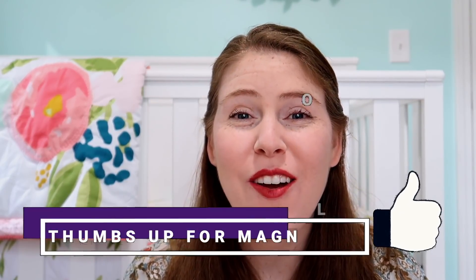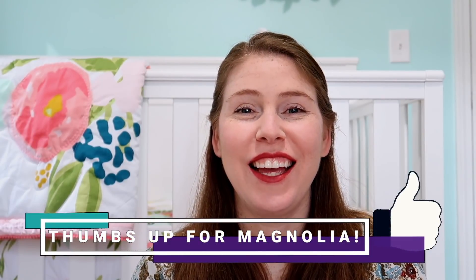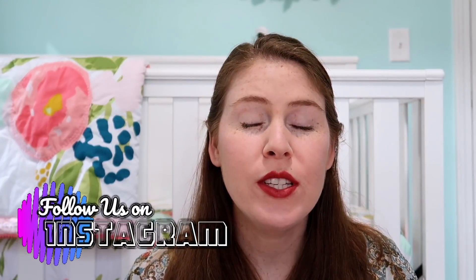Hello everyone and welcome back to our channel! Today I am doing Magnolia's seven month update. Seven months has gone by so so fast, I cannot believe she is seven months old.